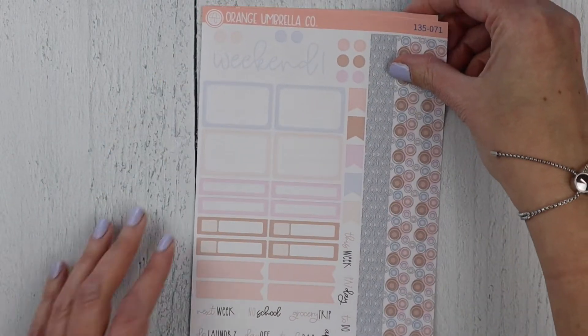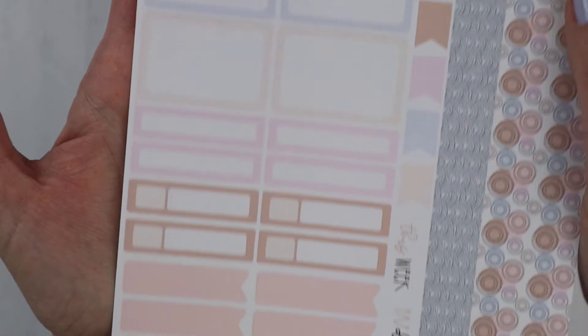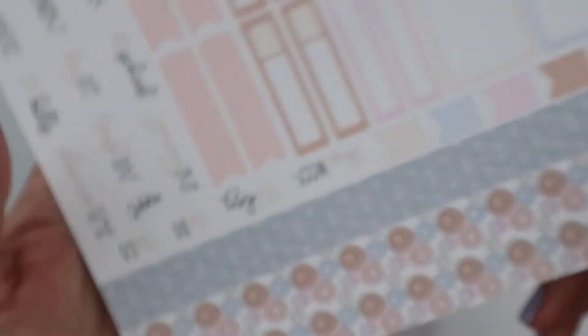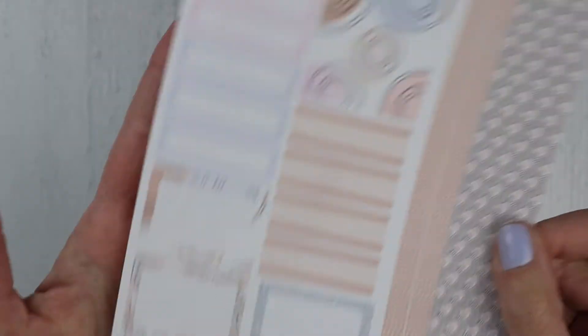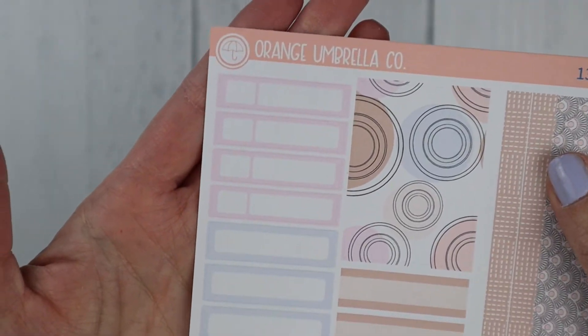Next up is the mini kit. This is page one, and then your four strips of washi on that sheet and sheet two. So there's your full box, the four strips of washi for that one. You've got your decorative half and quarter boxes, two-tone labels, and some other appointment labels.